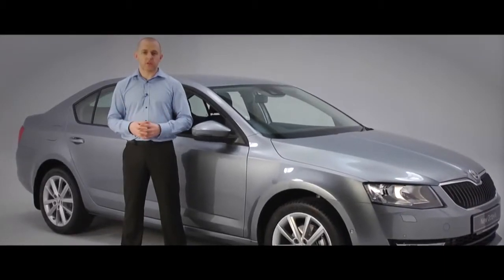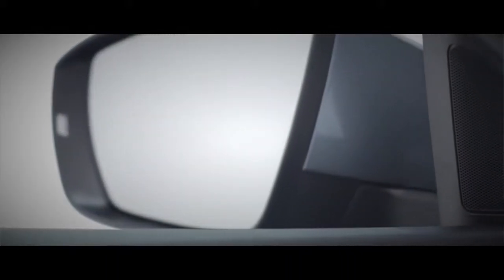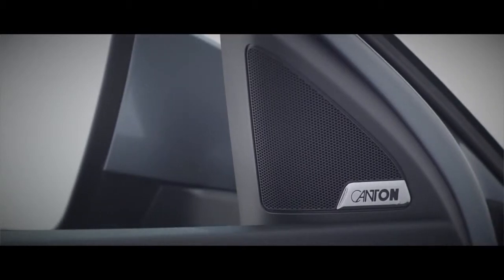For the ultimate sound in your new Octavia, choose the Canton option. The German speaker manufacturer helps Skoda to create a bespoke, high-fidelity system that delivers the very best audio performance.